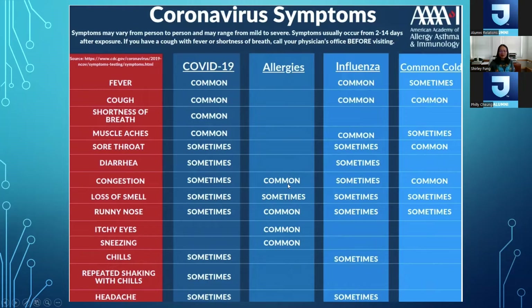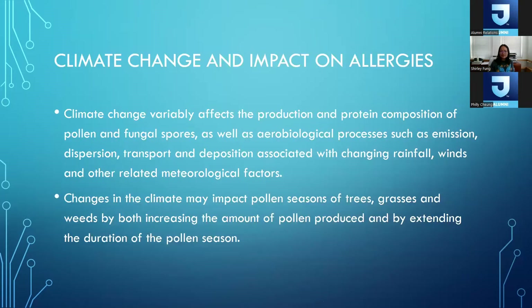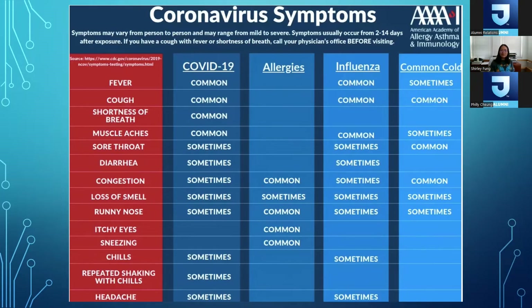Generally with allergies we don't have fevers, headache, sore throat, or muscle aches. If you're not sure, it sometimes helps for a provider to look inside the nose. An allergy provider can recognize an allergic-looking nose and differentiate it from a viral infection, where the viral infection can cause more redness and inflamed mucosal tissue.